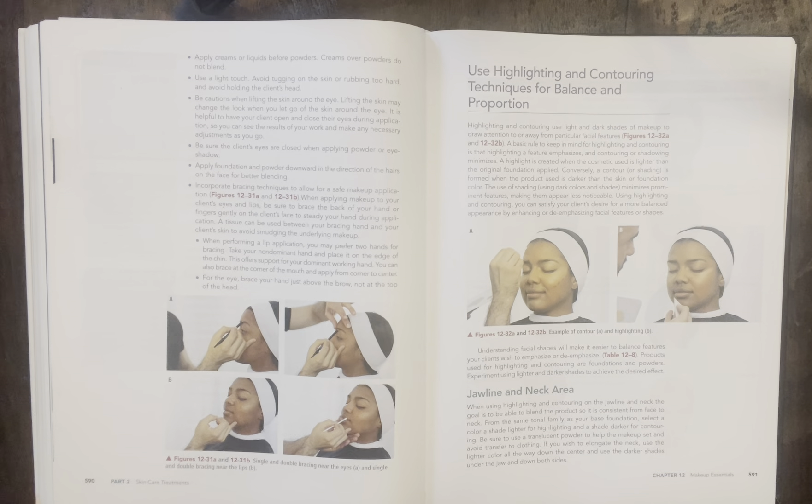Page 591 — use highlighting and contouring techniques for balance and proportion. Highlighting and contouring use light and dark shades of makeup to draw attention to or away from a particular facial feature. A basic rule to keep in mind: highlighting a feature emphasizes and contouring minimizes. A highlight is created when the cosmetic used is lighter than the original foundation applied. Conversely, a contour or shading is formed when the product used is darker than the skin or foundation color. The use of dark shading minimizes prominent features, making them appear less noticeable. Products used for highlighting and contouring are foundations and powders — experiment using lighter and darker shades to achieve the desired effect.